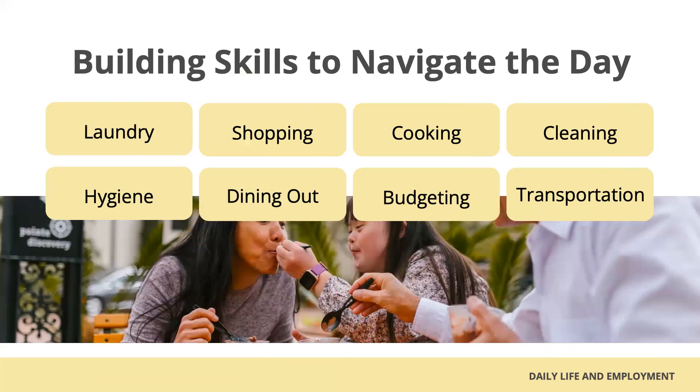We all want our youth to have life experiences and build skills in independence as they mature. Please take a moment and consider what daily tasks you do for your child that they might be able to accomplish independently. Consider areas where you can set independence goals.